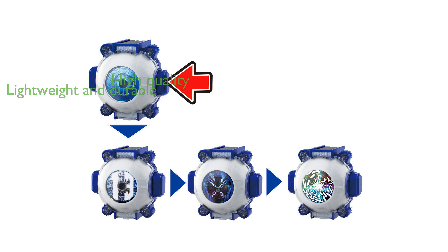Manufactured by Bandai Namco Entertainment, the set ensures high standards of quality and authenticity.